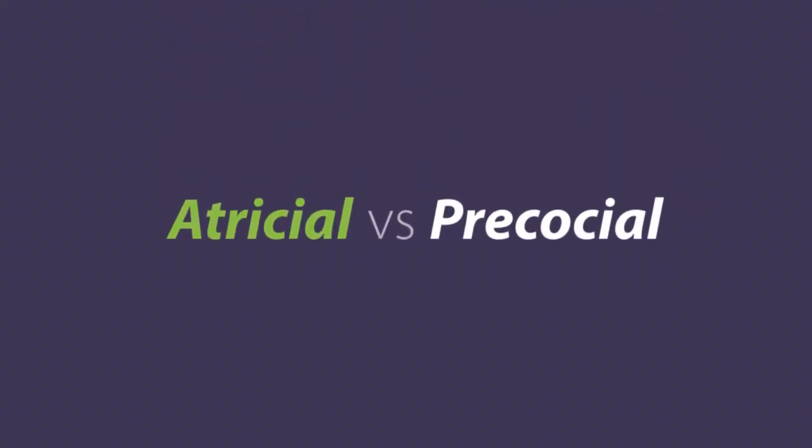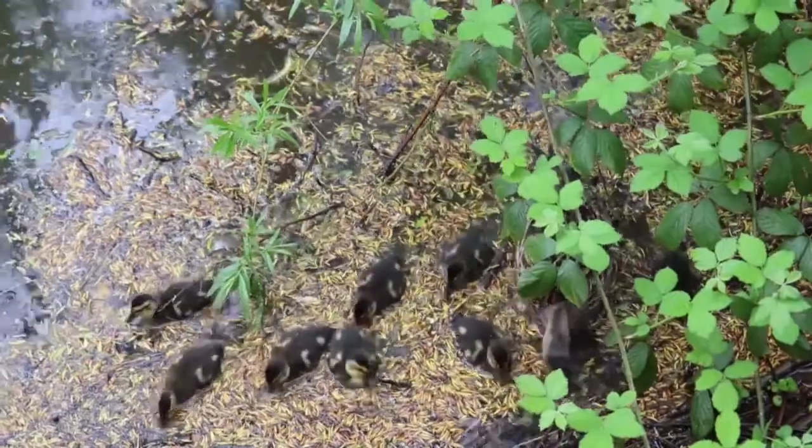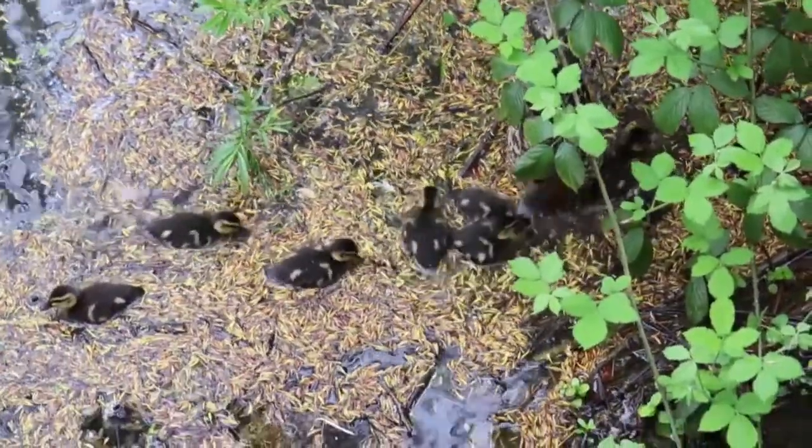Precocial are birds like our ducks and our geese. They're born with a full body of soft fluffy feathers and they're ready to get up and run around and start looking for food and start swimming very, very soon after they are born.